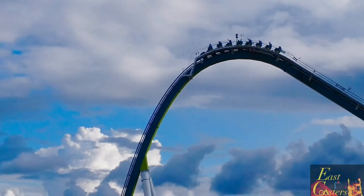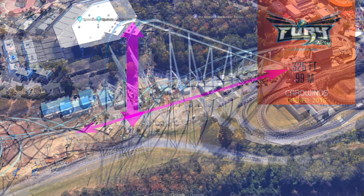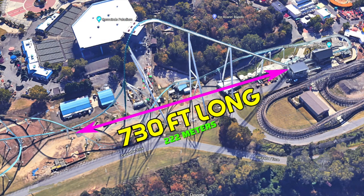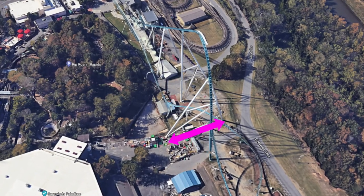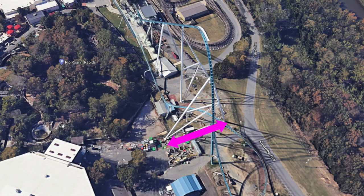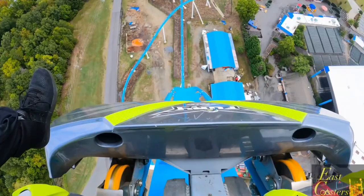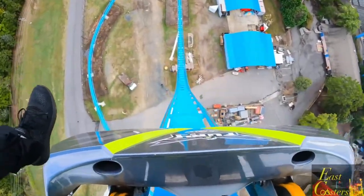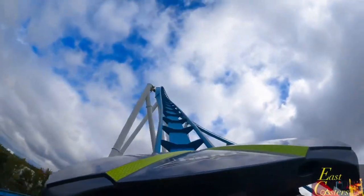Heading down to Carowinds for Fury 325, the total length of land a park would need to fit a 325-foot-tall lift hill would only be 730 feet. This includes Fury's 320-foot-tall drop at an 81-degree angle. The widest set of supports on Fury is only 17 feet wider than Leviathan's at 157 feet wide, so there really isn't that big of a difference width-wise between Fury's supports and Leviathan's — and I'm talking about the largest support the coaster offers.